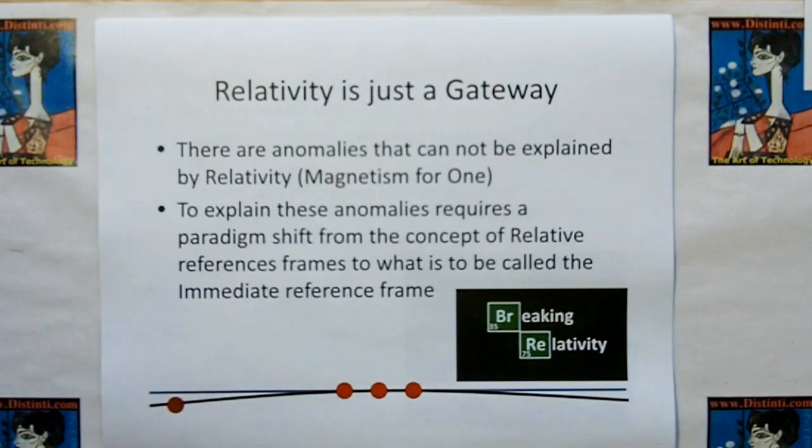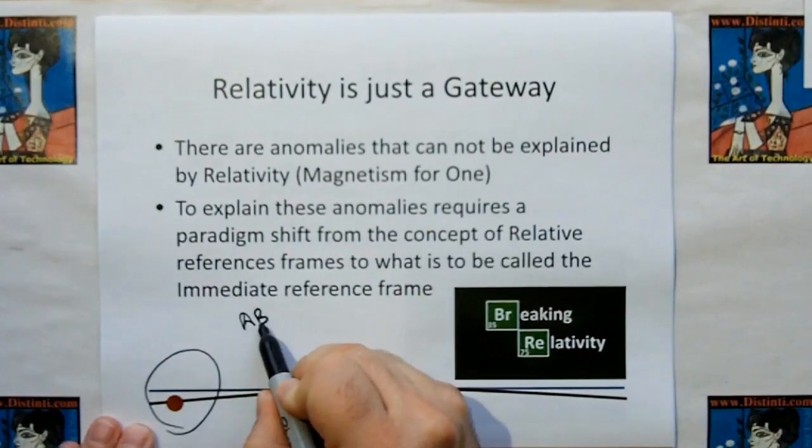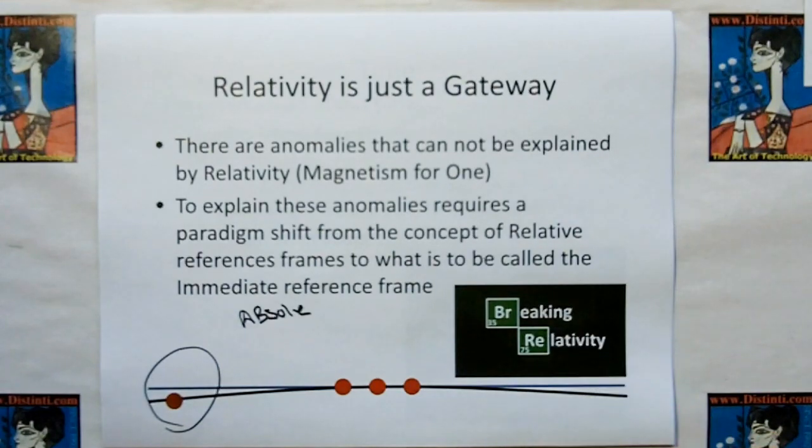There are anomalies that cannot be explained by relativity — magnetism is one. To explain these anomalies requires a paradigm shift in the concept of relative reference frames, moving toward what we call immediate or absolute reference frames. We're going to talk about those in the next video, which is called Breaking Relativity.